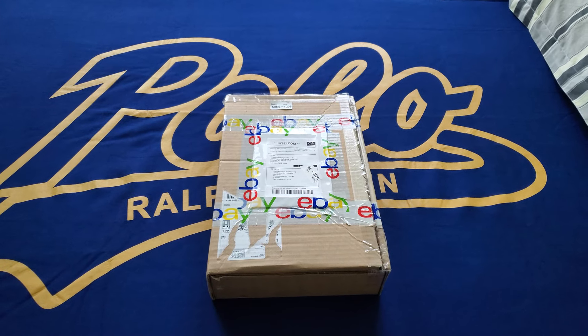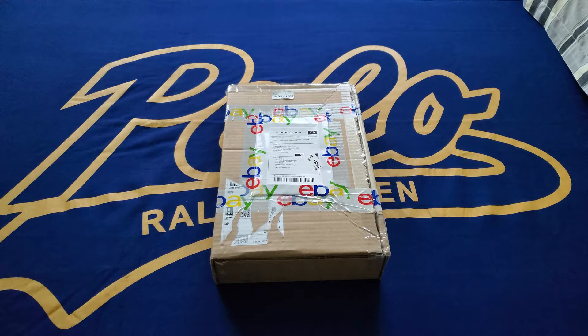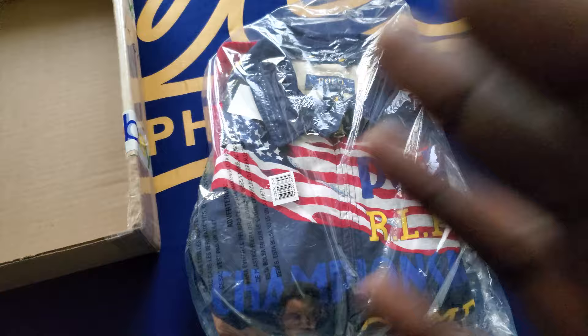Yes yes, and finally the package comes in. Oh, this one had me worried for a bit — it had to clear customs and was just sitting there for like five days. I was watching it on the tracking but it finally came through. Alright, let's do it. Boom, looking real pretty.